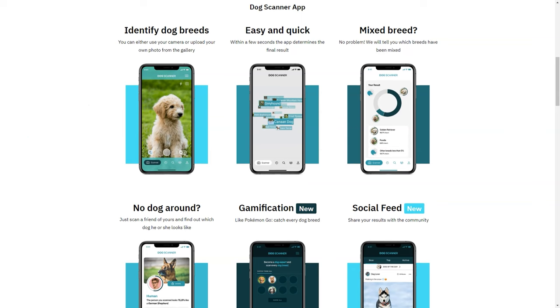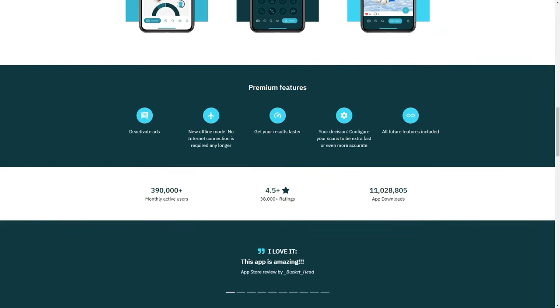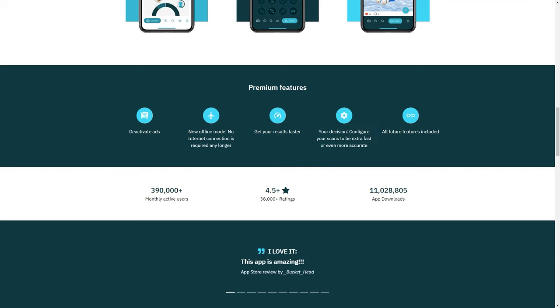Siwala's ultimate goal is to achieve universal recognition of animals and increase knowledge about global biodiversity. That's why it has partnered with Snapchat, so users can now identify dog breeds directly from the Snapchat camera. So far, feedback from users has been overwhelmingly positive — they love the app's accuracy and ease of use.